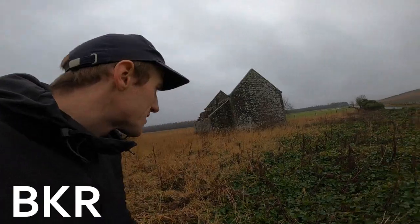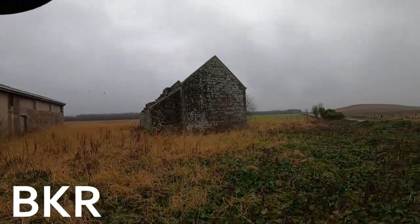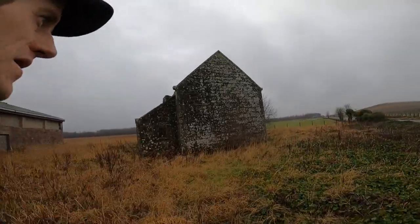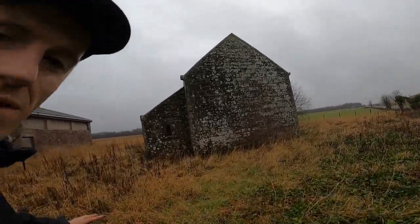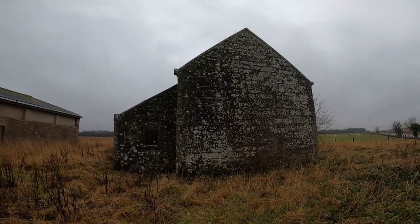Alright folks, welcome to this exciting video where you once again join me in the wild landscape of Scotland. For this adventure I've come to document this piece of history that we've never seen before on the channel, and it's this old farmhouse.